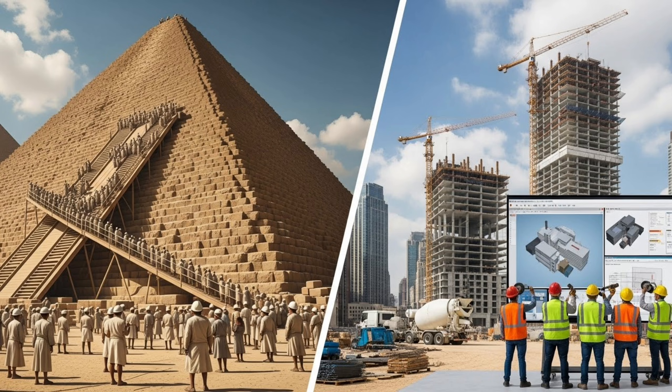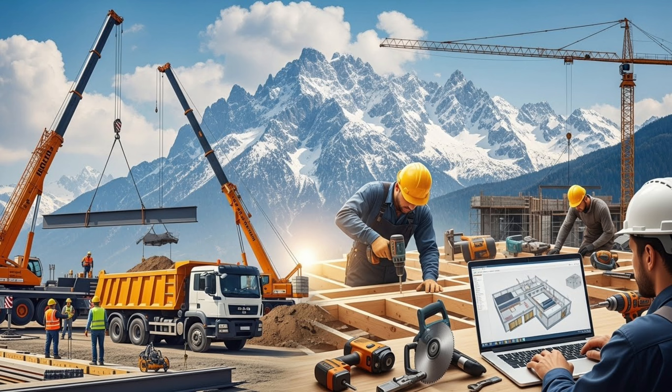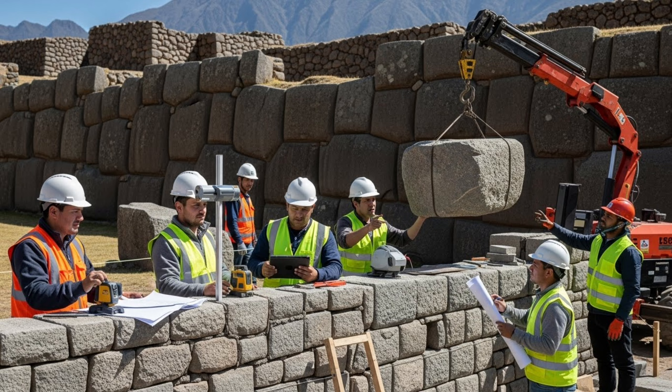Compare that to modern construction. We have cranes, trucks, power tools, computer modeling, and engineering software. Yet when modern engineers try to replicate Inca stonework using all of our technology, they struggle to achieve the same precision.